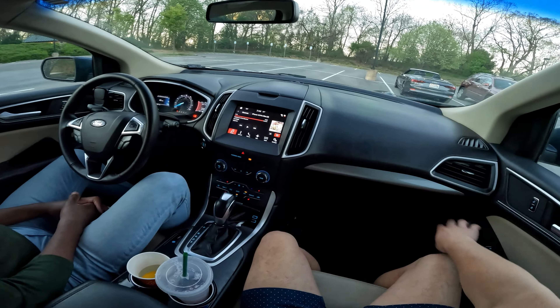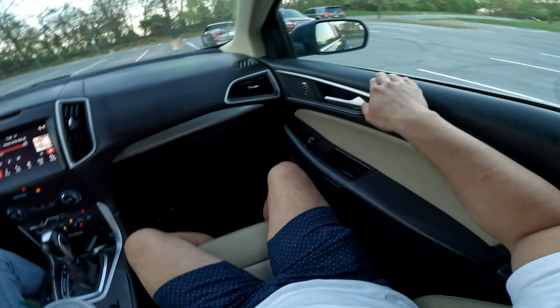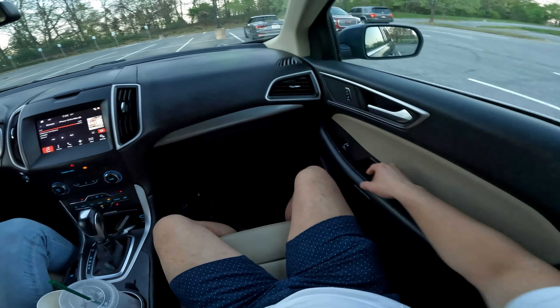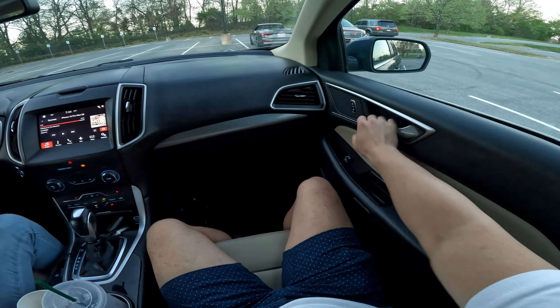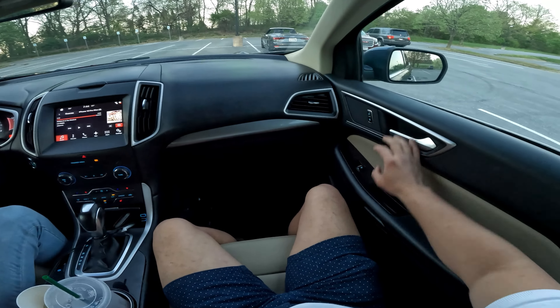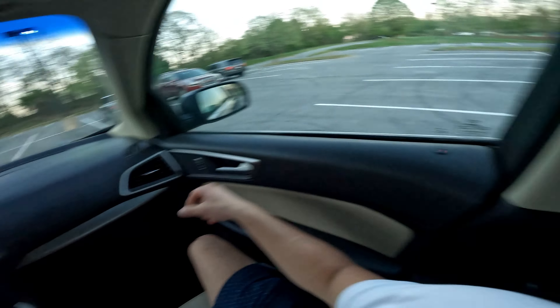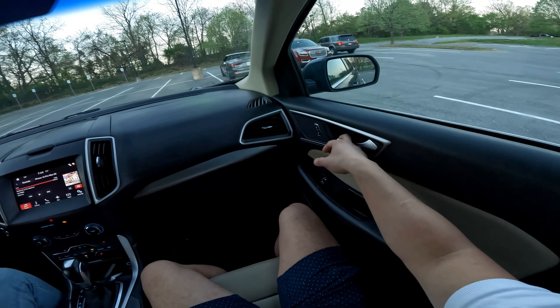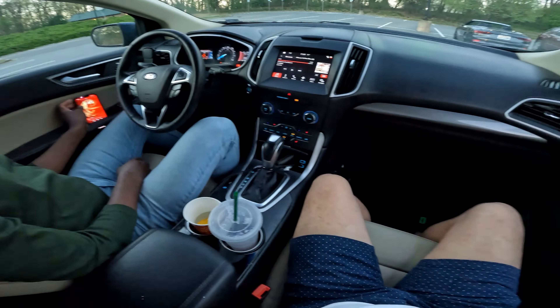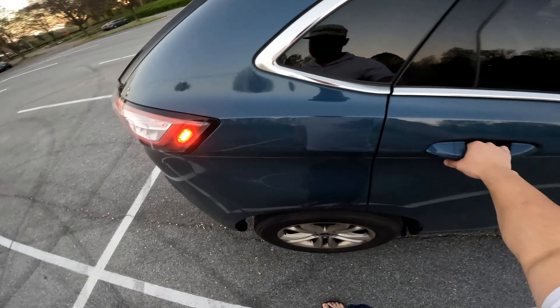I've owned a 2015 Ford Fusion and my mom owned the Edge, so quality in this era is pretty good — a lot of soft-touch materials, even up top and the padding down below. I do like the door handles, they're almost full hand-size and they're electronic locking. For child safety you just pull twice to unlock.